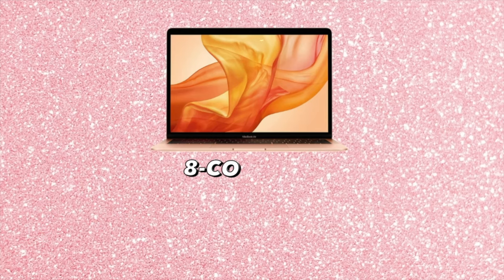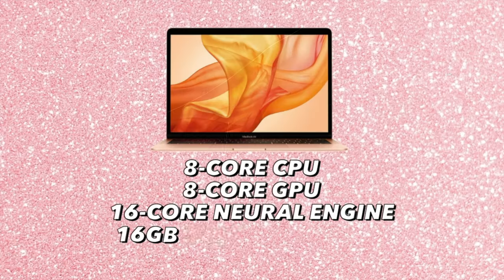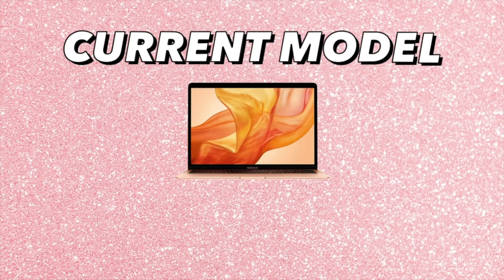So I chose the 8-core CPU, 8-core GPU, and the 16-core Neural Engine — say that five times fast — with the upgraded 16 gigabyte of unified memory and the 512 SSD storage.